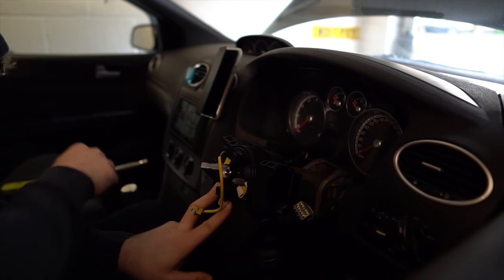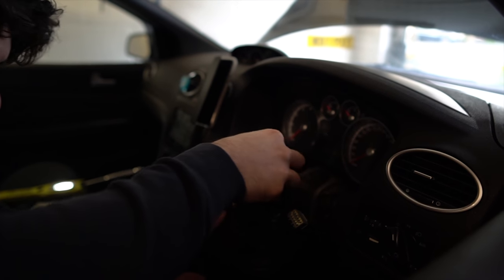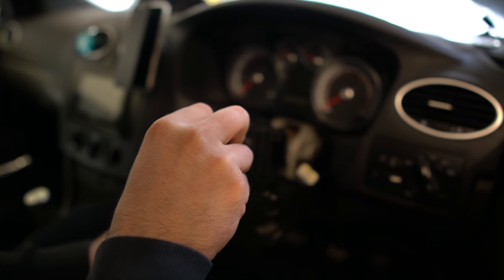Little things like this make me so happy. Get these screwed in. Where's the tiny screwdriver? There we go.